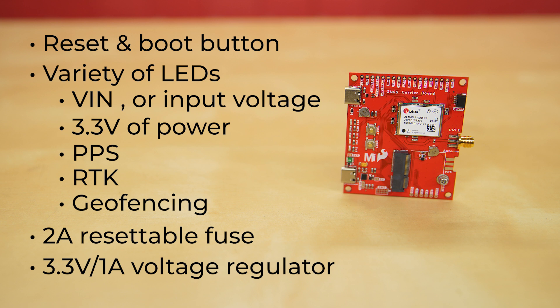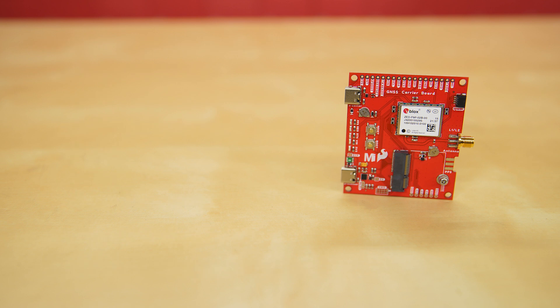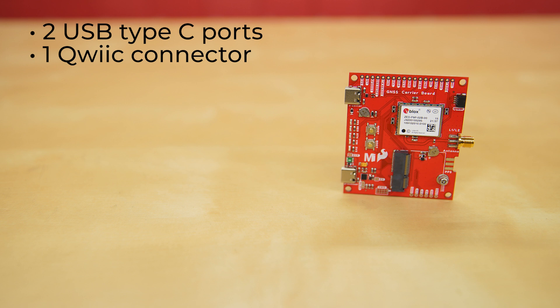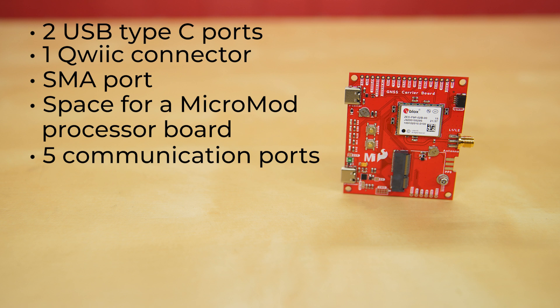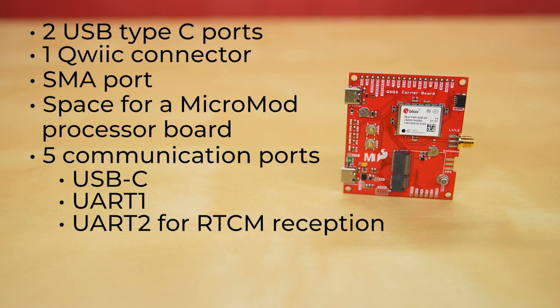For those looking to bypass the fuse and measure current consumption for low power testing, we've added a jumper. This module also comes equipped with a variety of connectors and ports. It has two USB Type-C ports for power and programming, one Qwiic connector to easily add Qwiic-enabled I2C devices, an SMA port, and space for a Micromod processor board of your choosing through the M.2 connector. It also has five communication ports, four of which are all active simultaneously: USB-C which enumerates as a COM port, UART1 with 3.3V TTL, UART2 for RTCM reception with 3.3V TTL, I2C via the Qwiic connector or broken-out pins, and SPI.